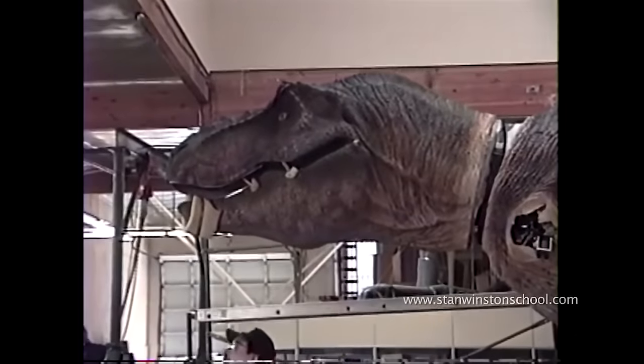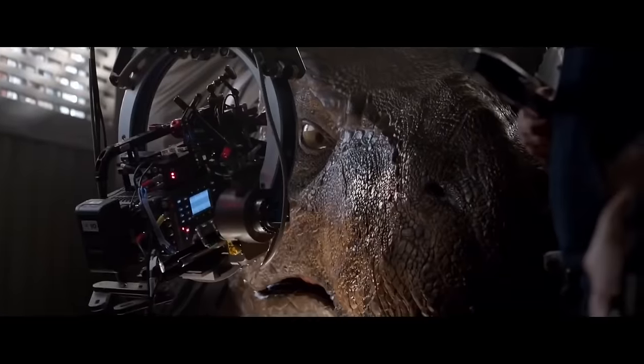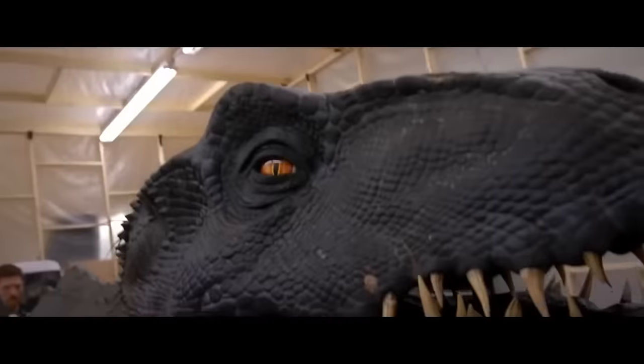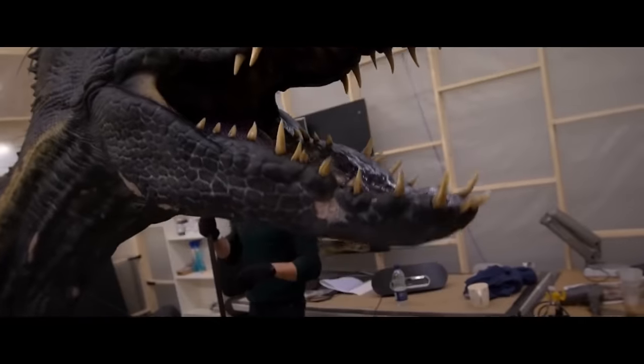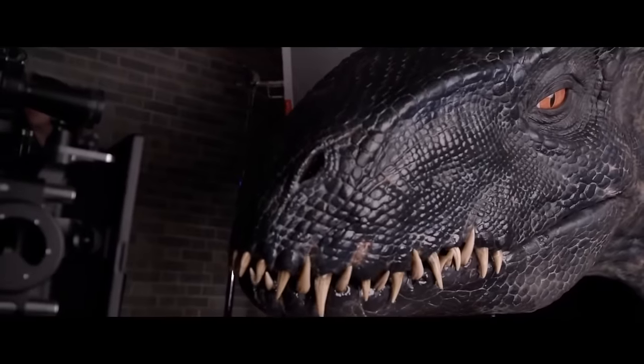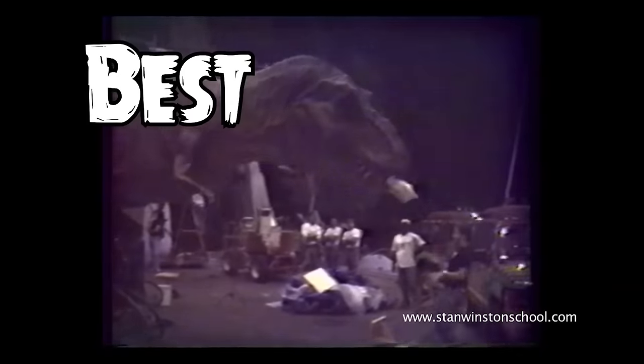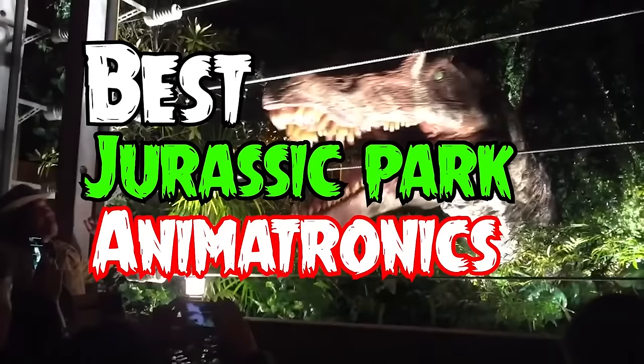We're animatronic fans through and through, and if you're watching this, you probably are too. And if you're also a huge Jurassic Park fan, you know that huge dinosaur animatronics are a fundamental part of the franchise — from the impressive Rexy to the imposing and terrifying Indoraptor. So today, welcome to the best Jurassic Park animatronics from movies and theme parks.